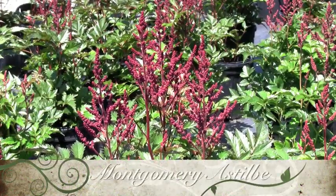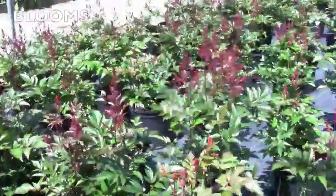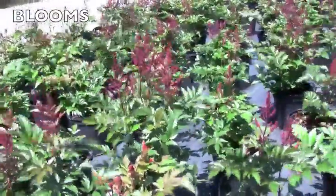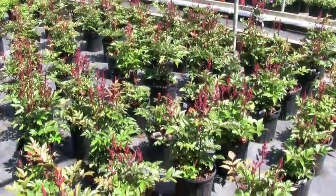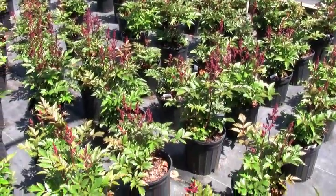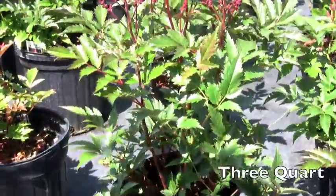Montgomery Astilbe has wonderful deep red flowers with dark bronze-red foliage changing to green in the spring. The flowers contrast wonderfully with the glossy foliage. It blooms at mid-summer and is 20 inches tall and 24 inches wide. It is most successfully grown in a shady area but can tolerate some morning sun.